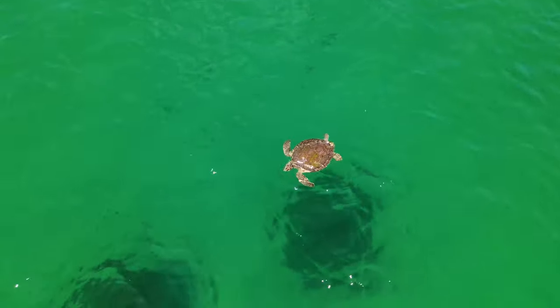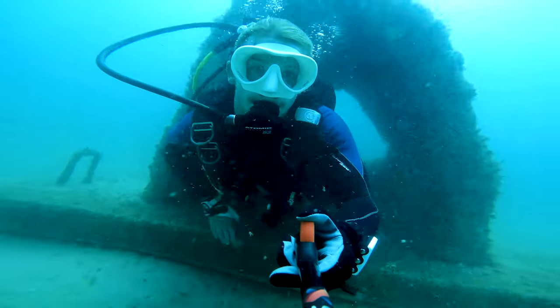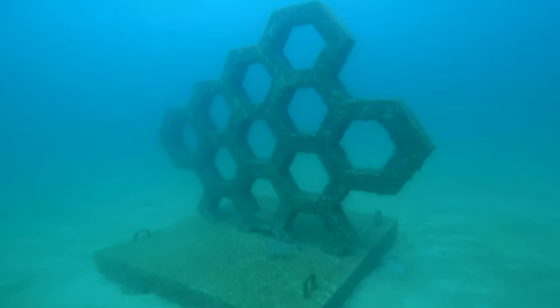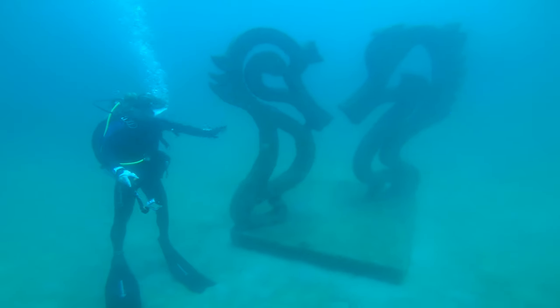As soon as the one off Grayton Beach was deployed, I was out there within a week. I could not wait. I swam out there and I was just like, this is amazing. I was like, why aren't we doing sculptures out there? So I presented the idea to the board of the Cultural Arts Alliance. I saw faces light up in the meeting and the rest is literally history.